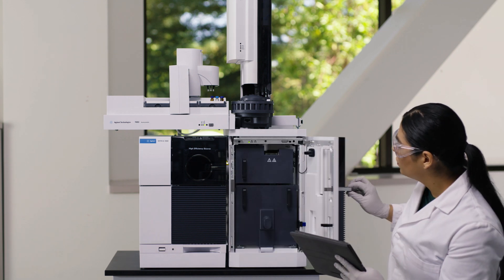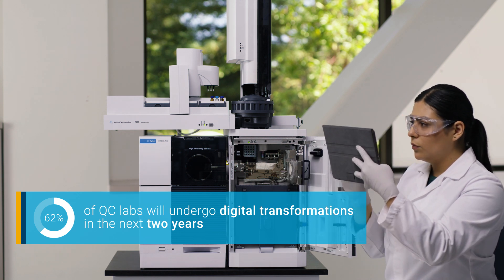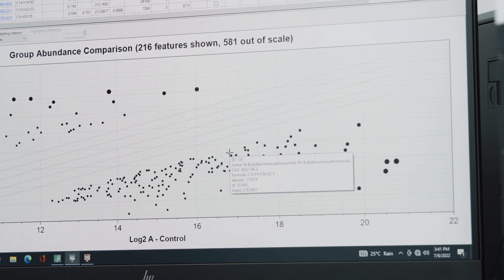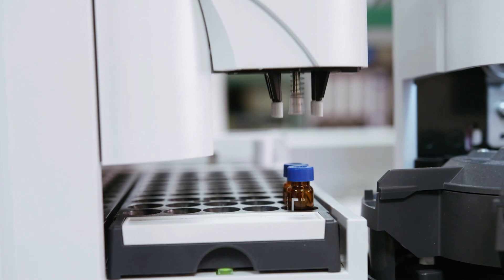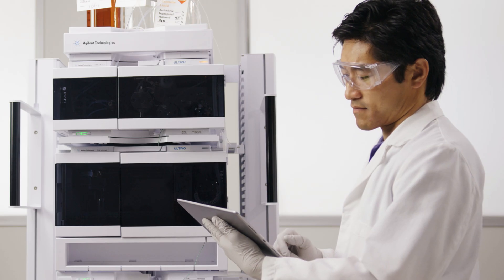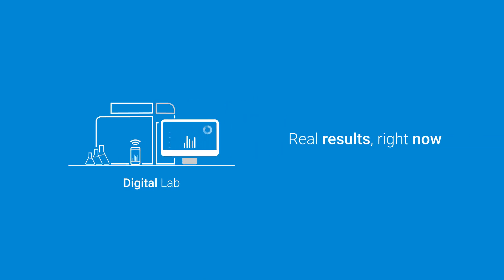The digital lab revolution is gaining momentum. A recent study shows that 62% of QC labs are on the road to digital transformation. Connectedness, intelligence, and modern technologies — from automation to AI to robotics and virtual reality — it's all coming together in a growing number of labs worldwide, dramatically increasing lab performance and the accuracy of results. But what is the secret to transforming your vision of the digital lab into real results right now?